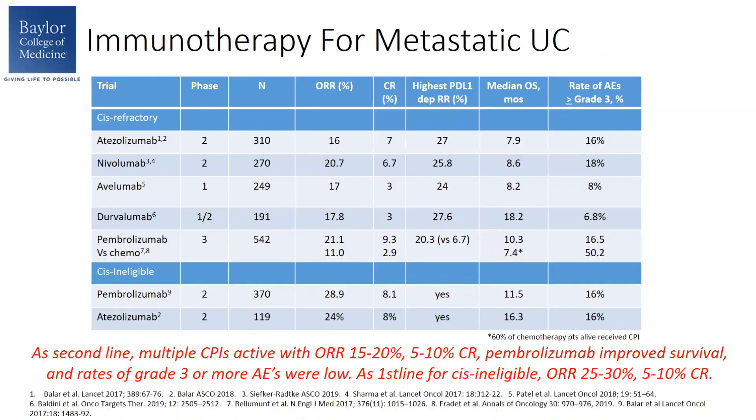Immunotherapy first began to change the treatment landscape for urothelial carcinoma back in 2017 and 2018 when it was first investigated in the metastatic setting. Currently in this setting, there are about five IO agents approved for patients who are cisplatin-refractory in a second-line setting. Overall response rates in the second-line setting range about 15% to 20%, and the complete response rate ranges about 3% to 10%. Notably, pembrolizumab was investigated versus second-line chemotherapy in a phase 3 randomized trial, and the response rate and median overall survival favored pembrolizumab over second-line chemotherapy.